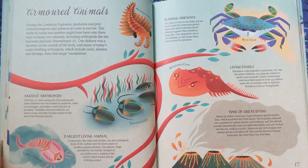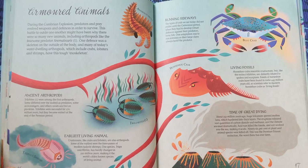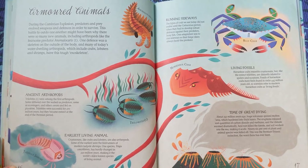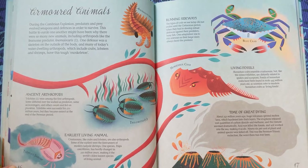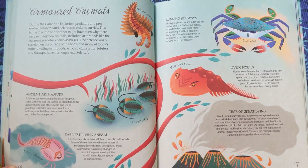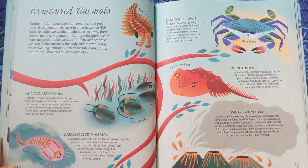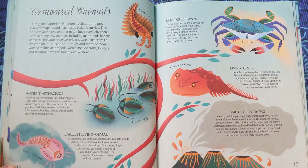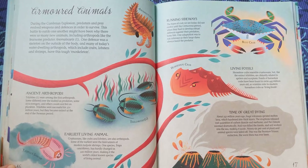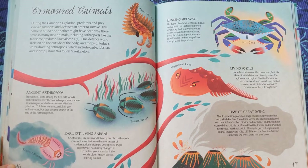Ancient arthropods — Trilobites. Trilobites were among the first arthropods. Some slithered over the seabed as predators, some as scavengers, and others swam and fed on plankton. Trilobites were successful for 270 million years, but became extinct at the end of the Permian period. Crustaceans, like crabs and lobsters, are also arthropods. Some of the earliest were the forerunners of modern tadpole shrimps. One species, Triops cancriformis, has hardly changed in 220 million years, making it the world's oldest known species of living animal.